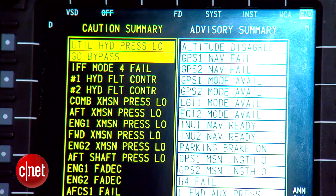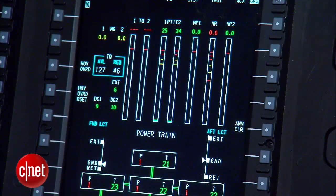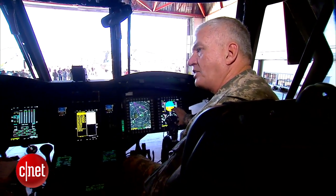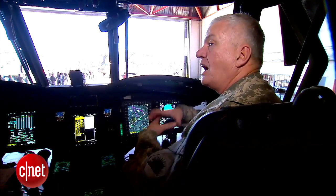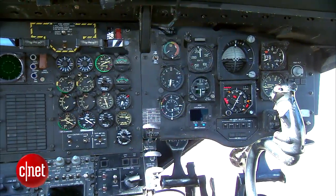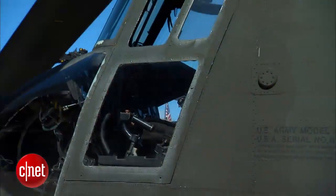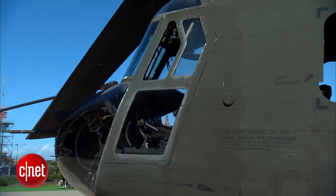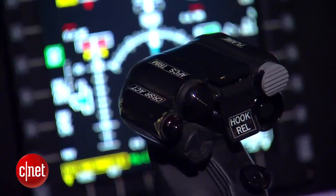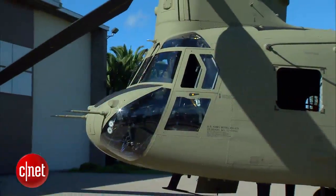With the CAS cockpit technology, the Chinooks can fly in less than ideal conditions. In addition, I get hover symbology — it tells us what we're doing in a hover, how high we are off the ground, where we are in relationship to a point on the ground. I don't have that at all in a D model; I have no hover reference information other than looking through a window. So in bad weather, dust landings, or snow conditions, I can see all this data and know exactly where I am.